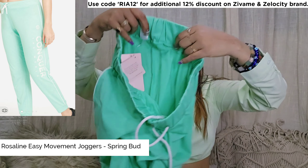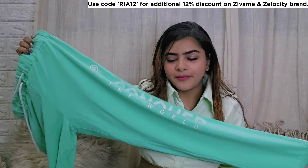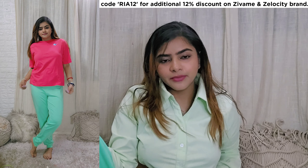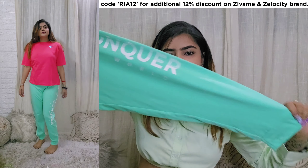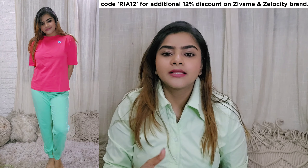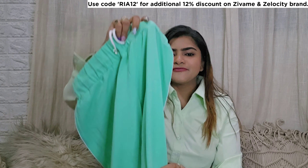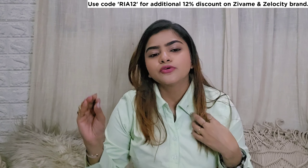Next I bought these joggers. I really loved the color. The fabric is very soft and you will get a drawstring. It is full length, so if it is a little cold in your area you can definitely get these because they are so nice and comfortable. You will get a jogger type fit. In case you want to make a matching set, you can buy the matching t-shirt too, but I paired it differently. I bought a medium size because I always wear pajama in medium.